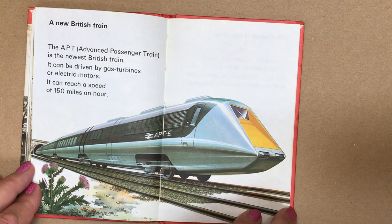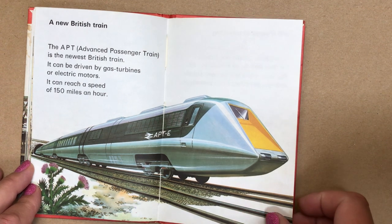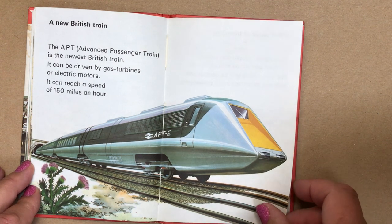A new British train. The APT — Advanced Passenger Train — is the newest British train. It can be driven by gas turbines or electric motors, and it can reach a speed of 150 miles an hour.